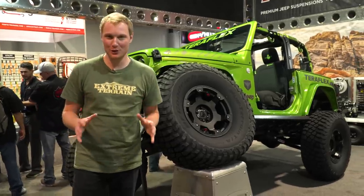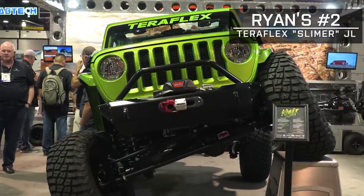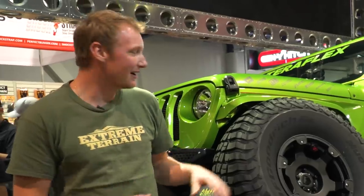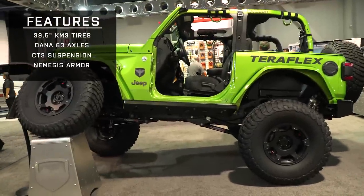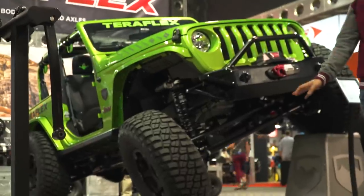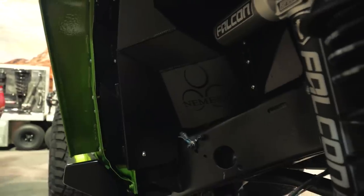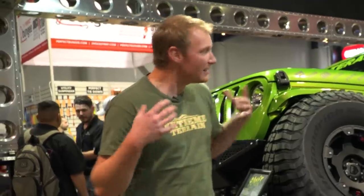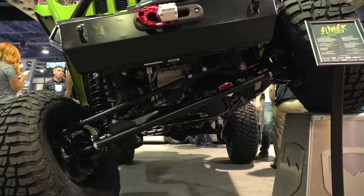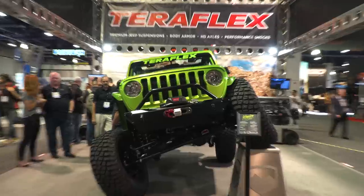Behind me is my number two JL of SEMA — an absolutely beautiful build by Teraflex, who threw this together in record time to get it here. These are 39.5-inch KM3s. It has the Teraflex Dana 60 axles underneath, locked. This is a CT3 suspension system by Teraflex, with 3.3 adjustable piggyback shocks and a bunch of Nemesis armor. It's exactly what you would expect from Teraflex — a really clean, very functional build because this thing has been wheeling and will go wheeling again. It just happens to also be really, really beautiful, and that's why I chose it for my number two.